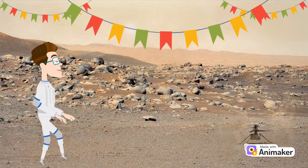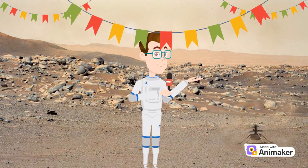Look, we are on Mars. Mars is filled with incredible landscapes. It has enormous volcanoes like Olympus Mons, which is the tallest volcano in the entire solar system. And let's not forget the Valles Marineris, a vast canyon system stretching across the planet.